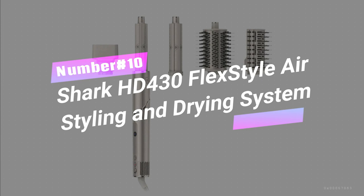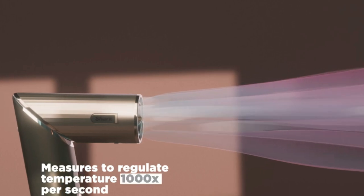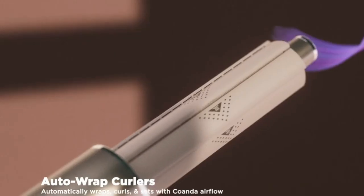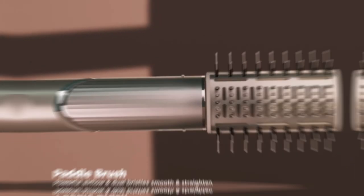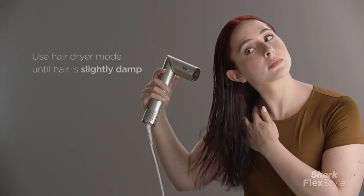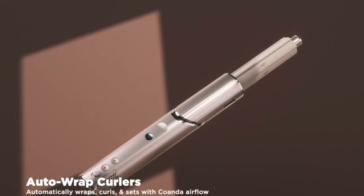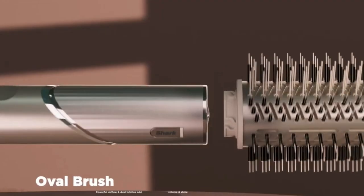Number 10. Shark HD 430 Flex Style Air Styling and Drying System — the ultimate multi-styling wizard. It transforms your hairdryer into a powerful multi-styler for endless possibilities. Curl, volumize, smooth, and dry with ease, all without heat damage. Weighing just over 1.5 pounds, this compact dynamo delivers lightning-fast drying and styling for all hair types. From straight to curly, wavy to coily, Shark Flex Style's got you covered. With 1.25-inch auto-wrapped curlers and two attachable brushes, the possibilities are endless — style your way to hair greatness.